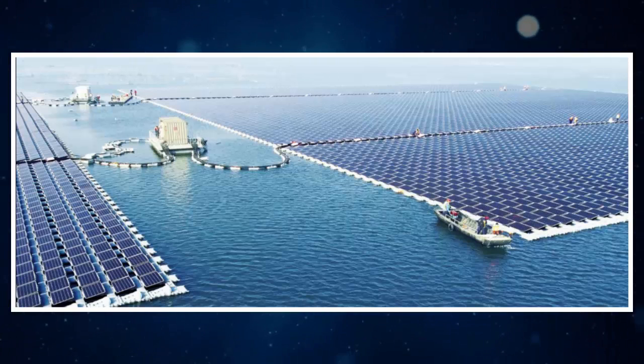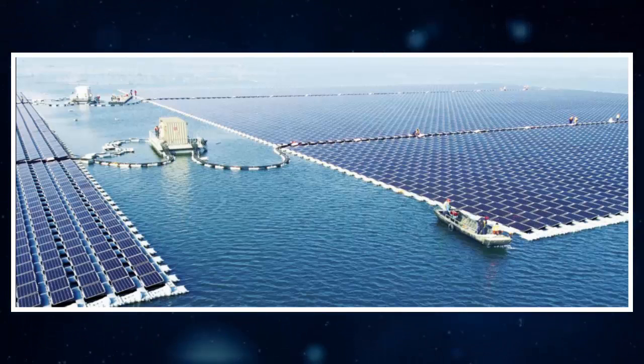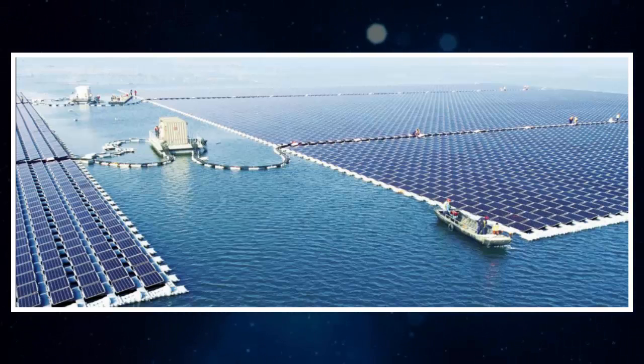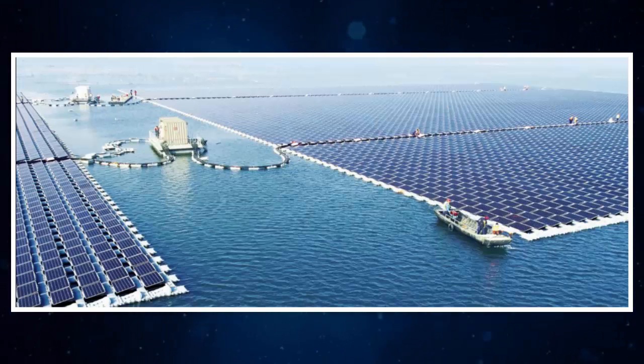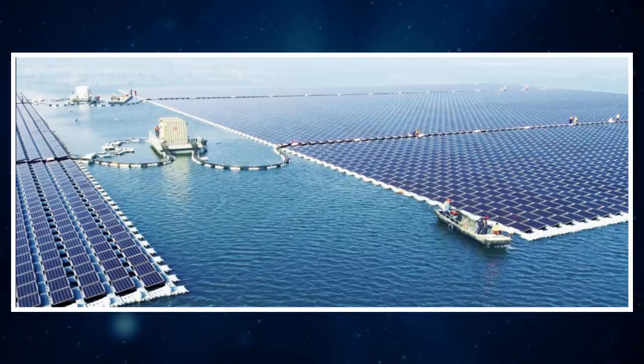Although it was once among the worst offenders worldwide in the realm of carbon emissions and climate change, China has turned the page in a serious way. It has become a world leader in the adoption of renewables in its quest to lead the way toward a greener, more sustainable future.